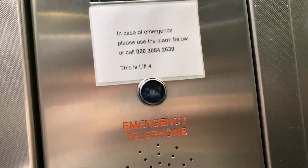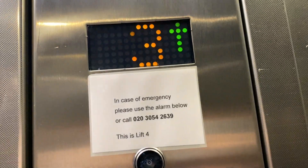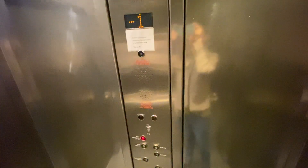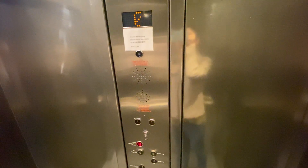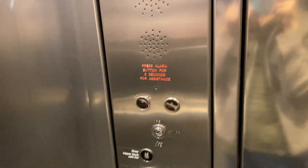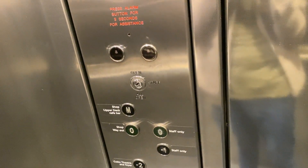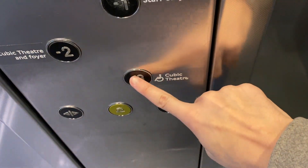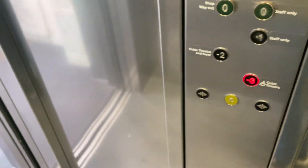Going up. Mezzanine floor. Doors open. Doors closing.